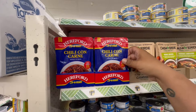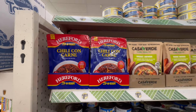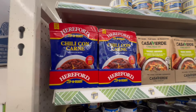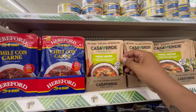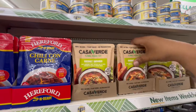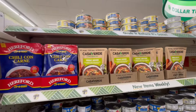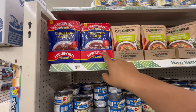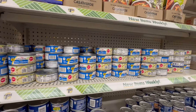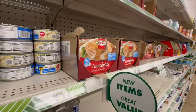Look at these — chili con carne, product of Brazil, fully cooked and ready to eat for $1.25. For vegetarians, they have the Casa Verde coconut chowder — that's a restock. So they have options for both meat-eaters and vegetarians.